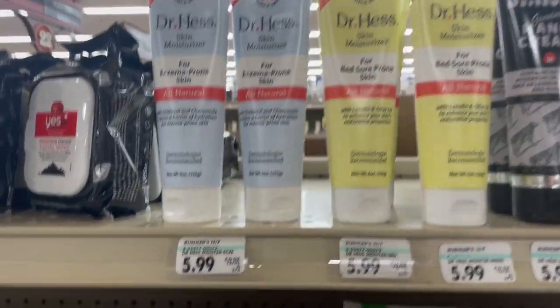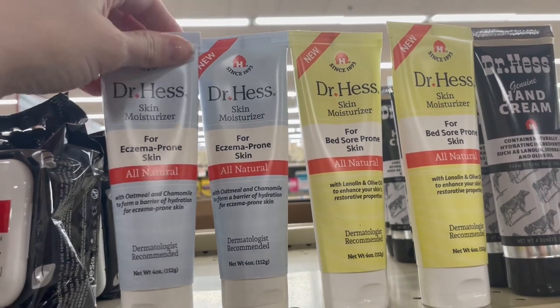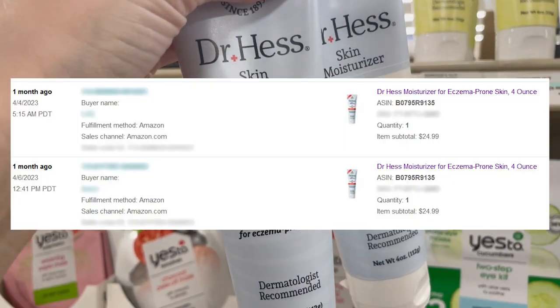Next up is Dr. Hess for eczema-prone skin. I scanned through the whole line and only the eczema one is worth money. I paid $5.99 and sold them for $25.